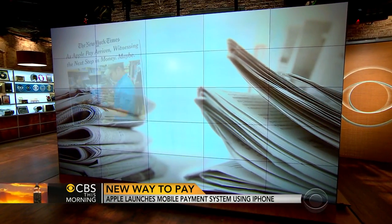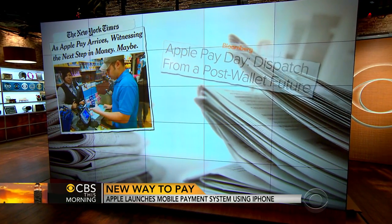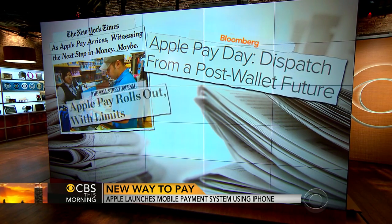Smartphones make everyday objects like cameras and watches unnecessary. Apple wants to do the same thing with your wallet. The tech giant launched Apple Pay on Monday — a new system for buying everyday items using your phone.